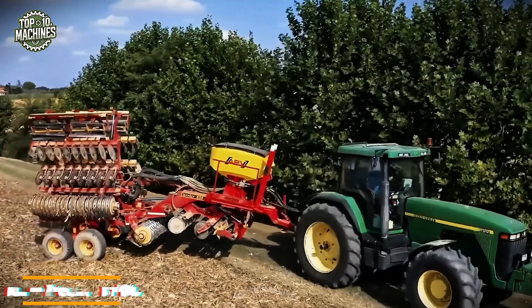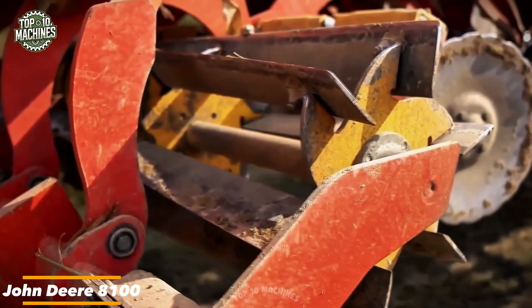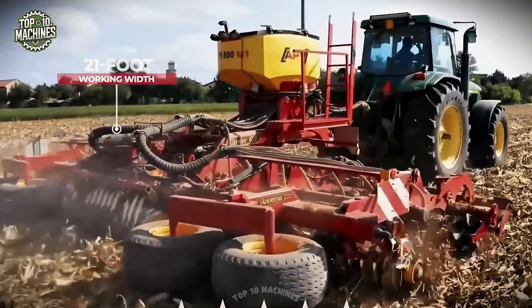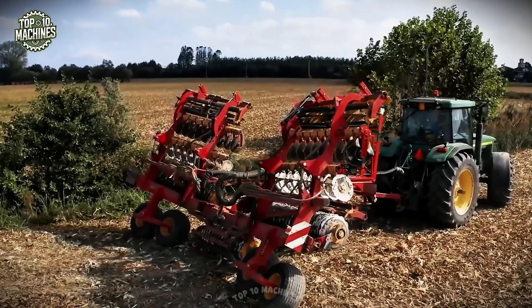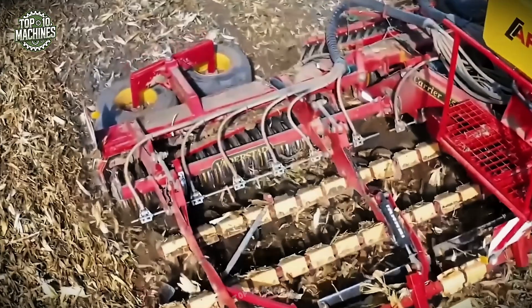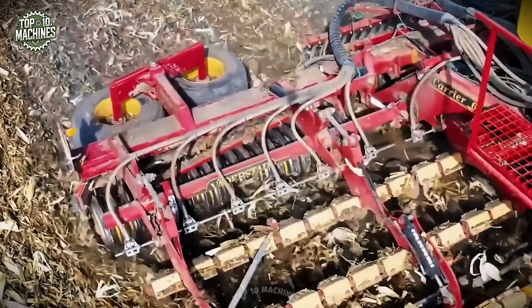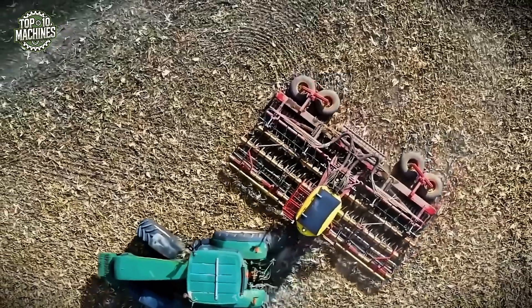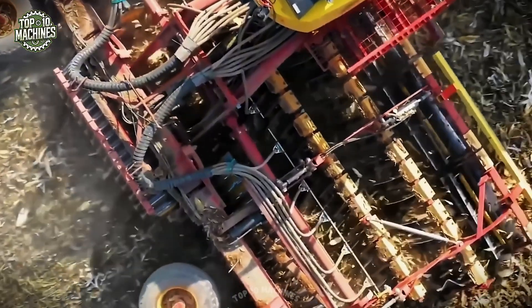The John Deere 8100 paired with the Väderstad Carrier 650 forms a powerful and precise fieldwork combination. With a 21-foot working width, the Carrier 650 delivers high-speed soil preparation, making it ideal for covering large areas efficiently. Adding the APV PS800M Seeder completes the setup, ensuring accurate seed distribution in a single pass. This trio offers a balanced mix of horsepower, precision, and productivity.